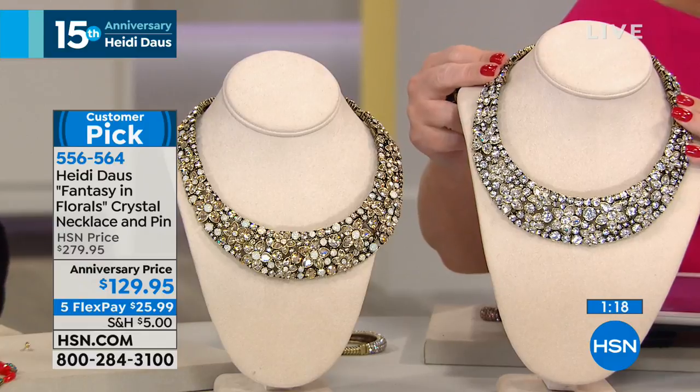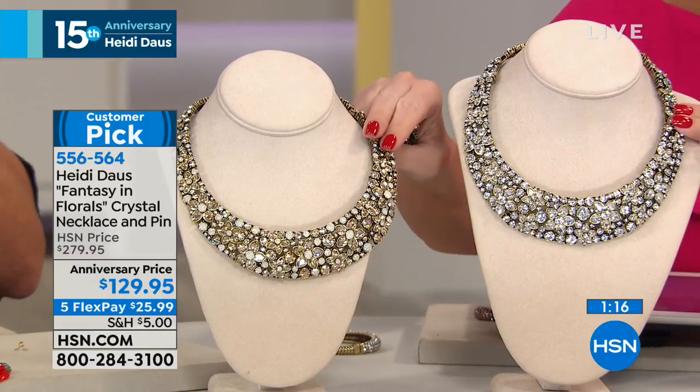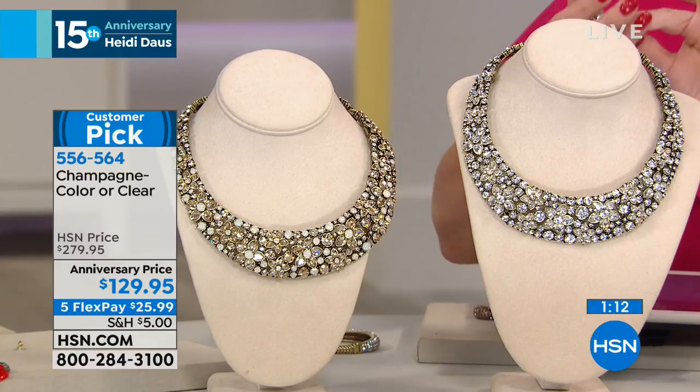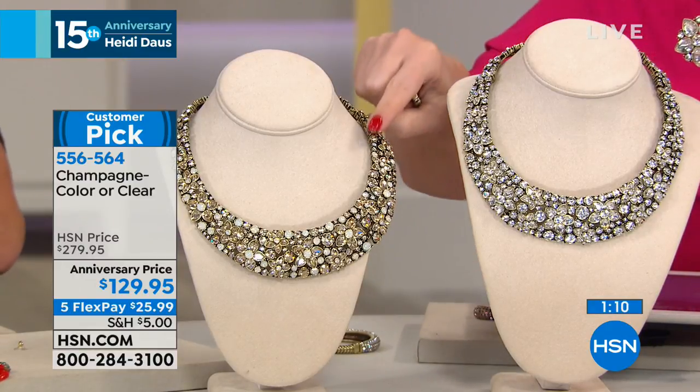So we have the all clear, or we have the champagne, which is champagne color, back with an opal look. And last, the champagne we have 12.